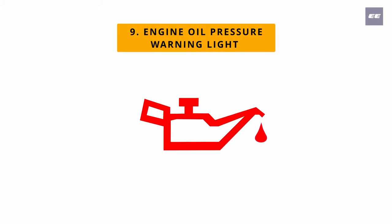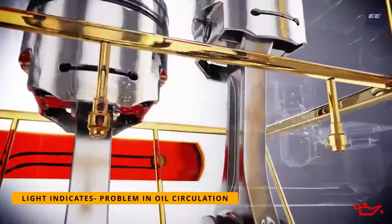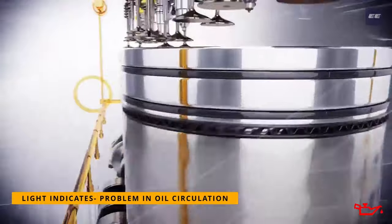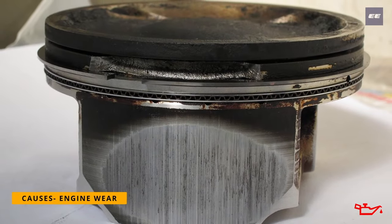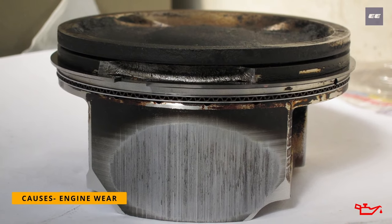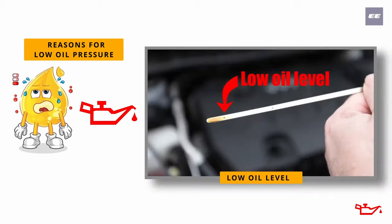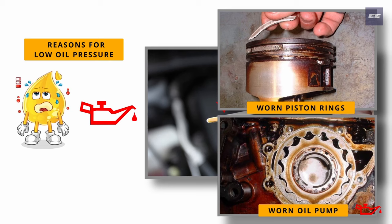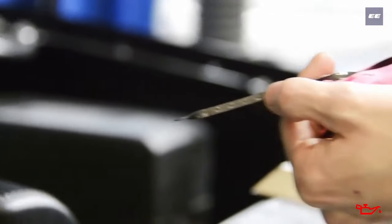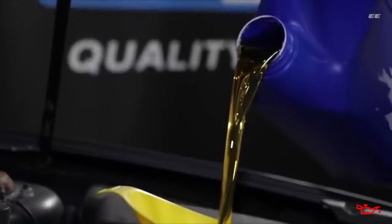Number nine: engine oil pressure warning light. It signifies that oil is not circulating properly through the engine. This is a major issue because insufficient oil pressure can cause an engine to wear prematurely or even seize up. Common reasons for low oil pressure include low oil levels, a worn oil pump, and other worn internal components. It's a good idea to check the engine oil level regularly and change the oil at the manufacturer-specified intervals.